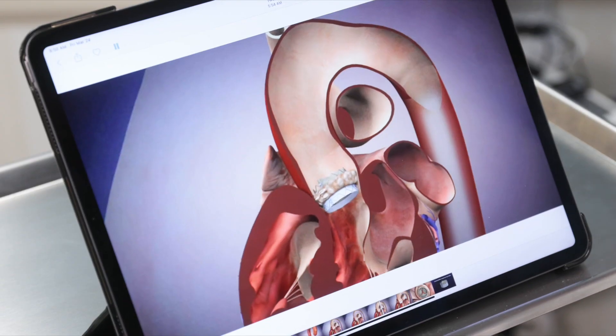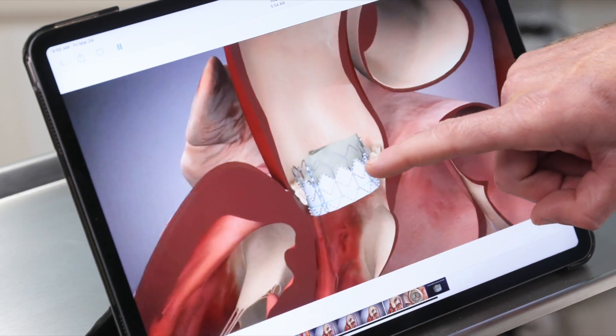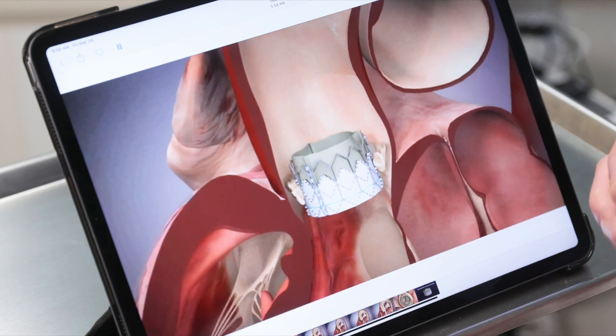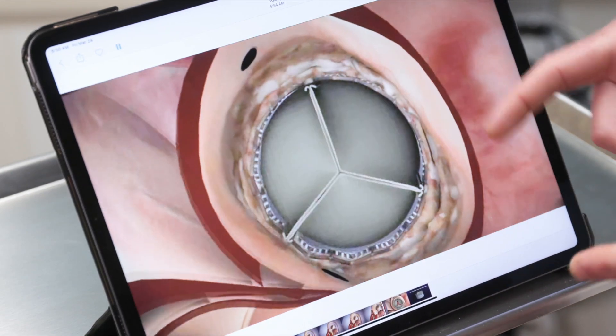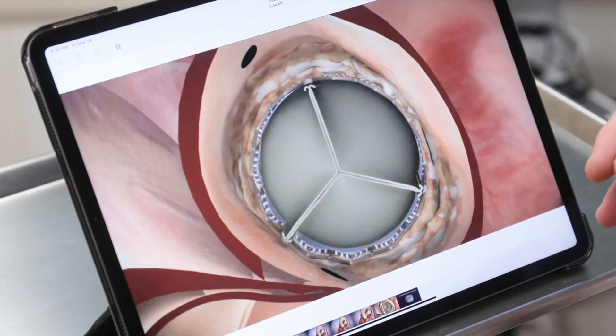Then it's just a matter of taking out the delivery system and the wire. This part of the video shows your new valve sitting inside the old heart valve. The old heart valve acts as an anchor so it's not going to move, and that calcium will hold it in there. You can see how much more of this valve is opening, which really relieves the stress being put on your heart by the aortic stenosis.